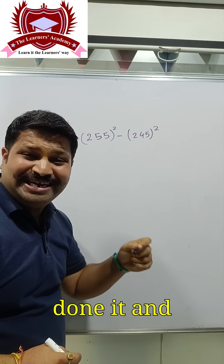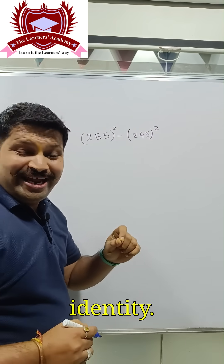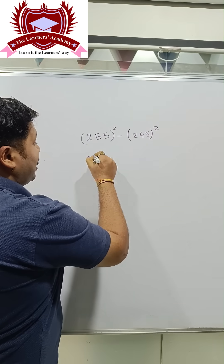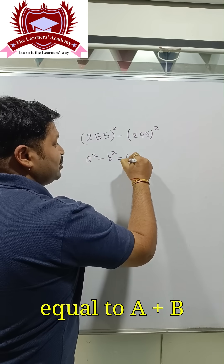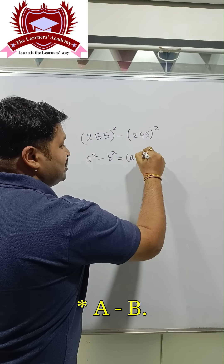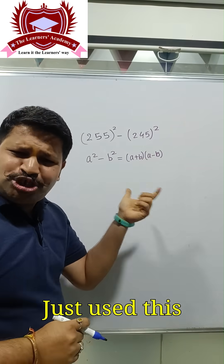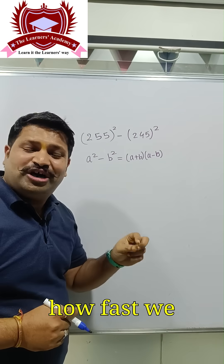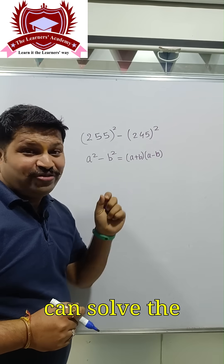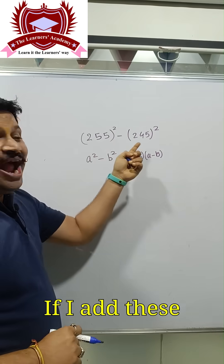We know the identity: a squared minus b squared is equal to (a + b) multiplied by (a − b). He just used this identity, and you can see how fast we can solve the given sum.